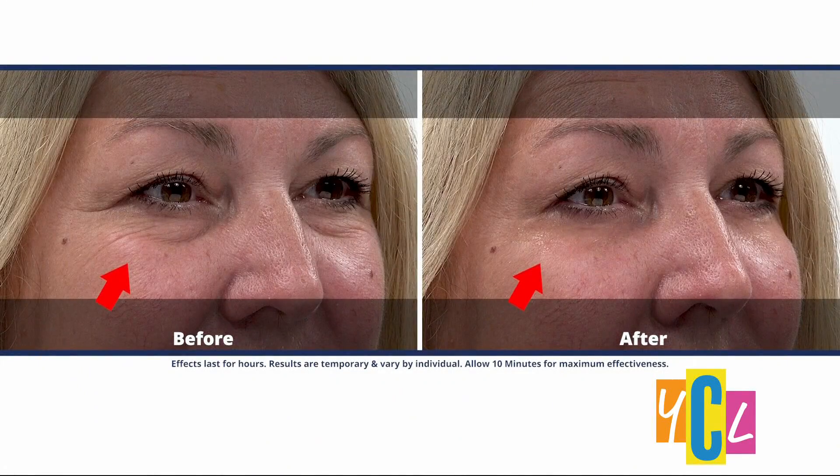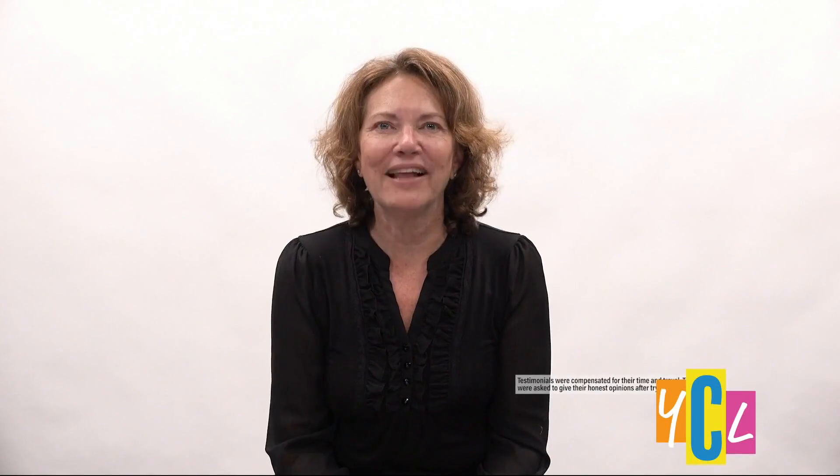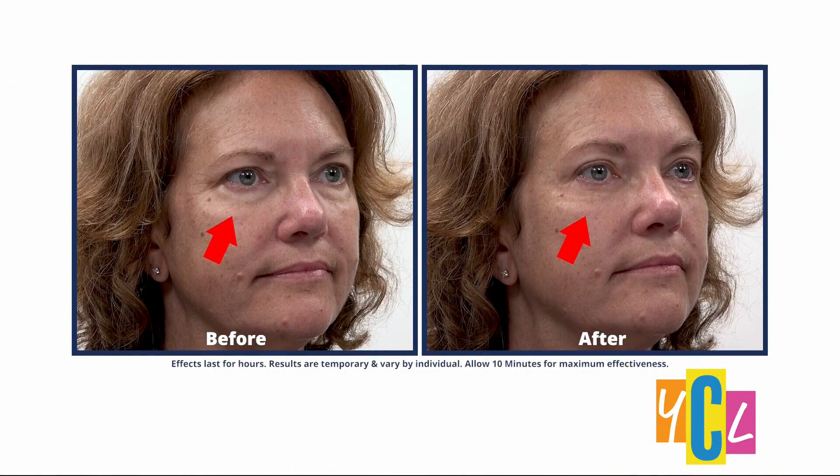I took the Plexiderm 10-minute challenge, and this is what the Plexiderm 10-minute challenge did for me. I did the Plexiderm challenge, and you should too.